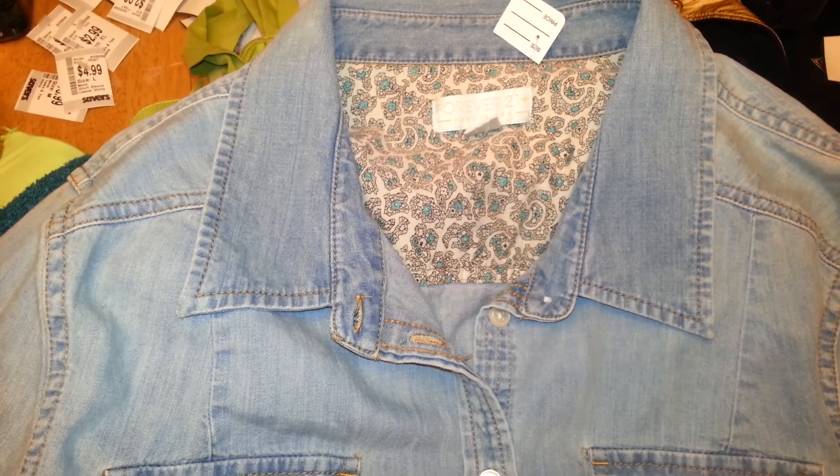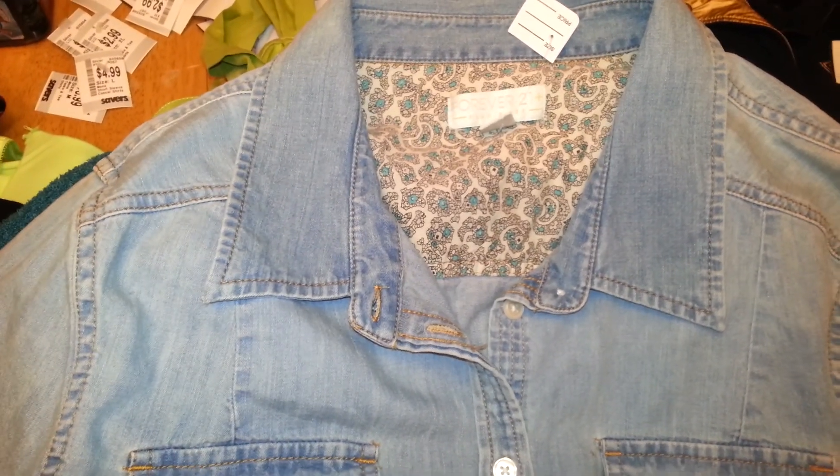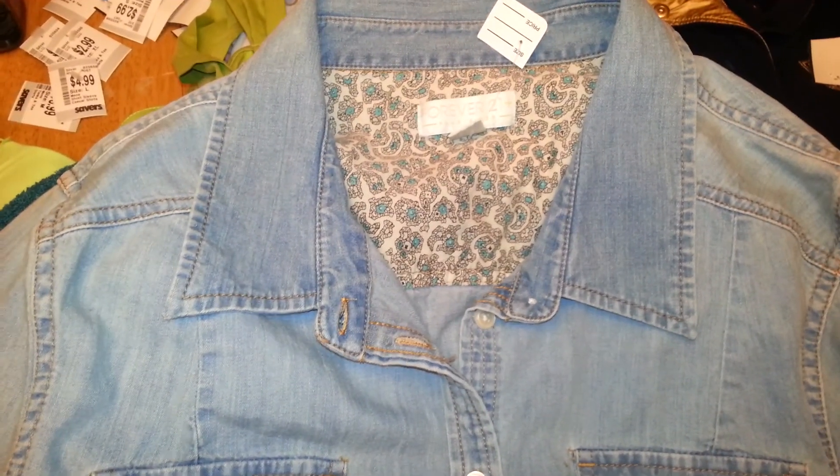That's actually a pretty good score because there's a lot of juniors that are busty plus-size girls but they still want to wear Forever 21. This is a beautiful DKNY, almost brand new dress. This is a Coldwater Creek sweater.